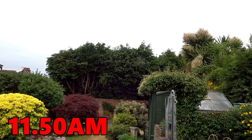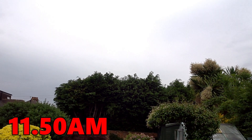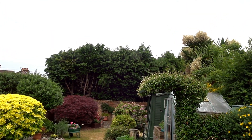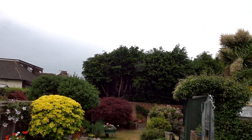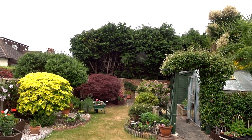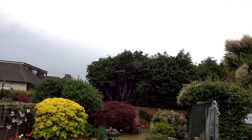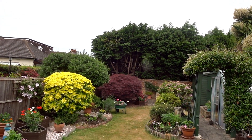It's 10 to 12 and as you can see it's starting to spit with rain — a little bit of rain. We've had a couple of weeks of dry weather, quite warm, so it's quite needed. I think we're going to have a little thunderstorm later on, but we shall see.